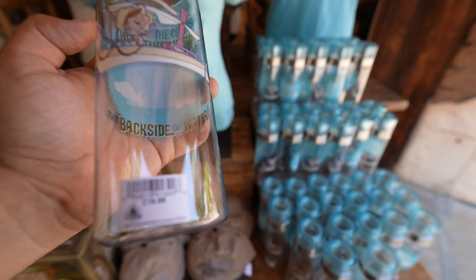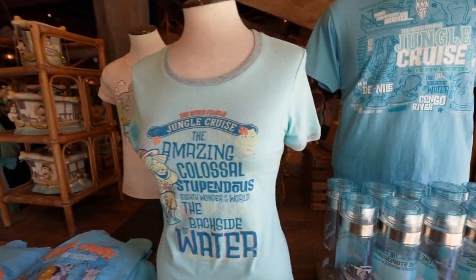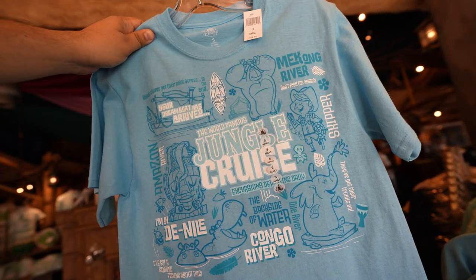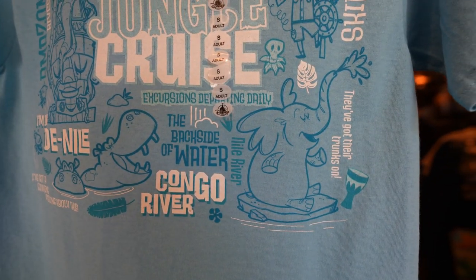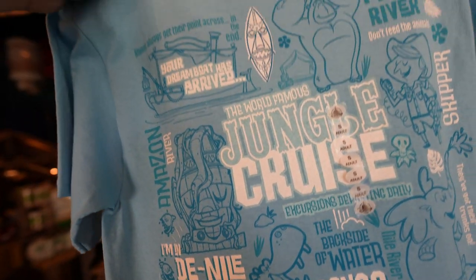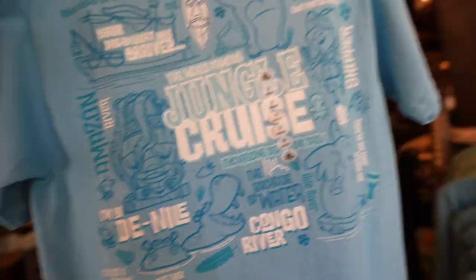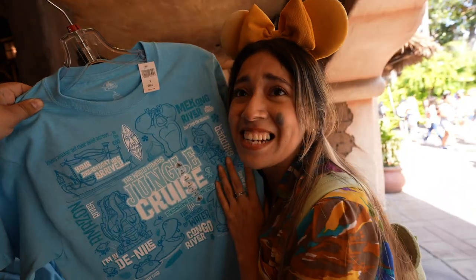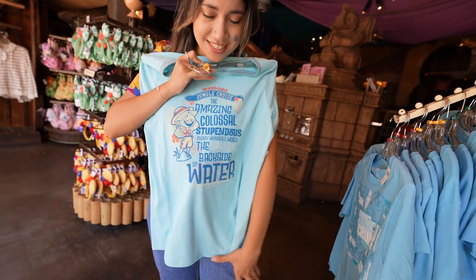If you want the tumbler, it's $19.99. They also have really cool shirts — this one is $24.99: the World Famous Jungle Cruise with an elephant taking a shower, hippos, and it has all the jokes printed on it: 'Your dream boat has arrived,' 'I'm in denial.' I want it so much — $24.99, very adorable.